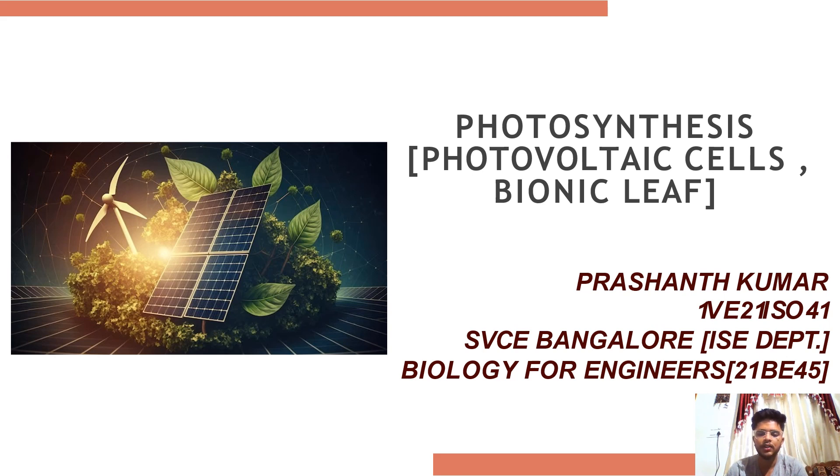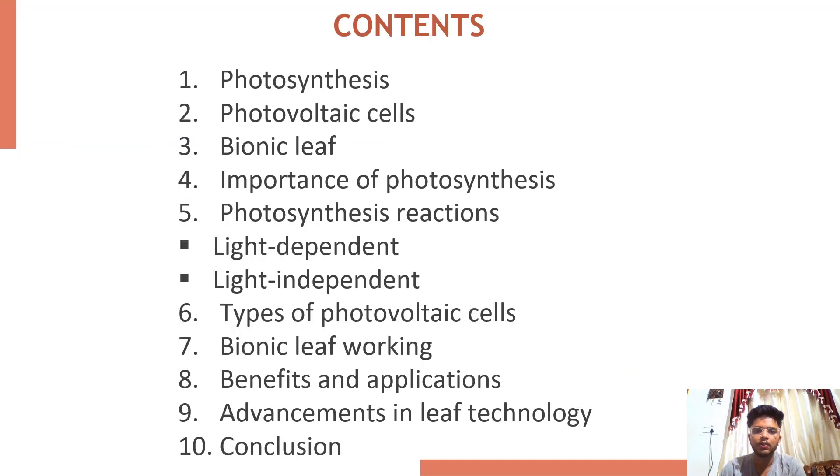photovoltaic cells and bionic leaf. Having a look through the table of contents, we are going to discuss about photosynthesis, photovoltaic cells and bionic leaf, how important is photosynthesis and the reactions performed by photosynthesis — light dependent and light independent — types of photovoltaic cells, working of bionic leaf and its benefits and applications, and advancements in leaf technology.